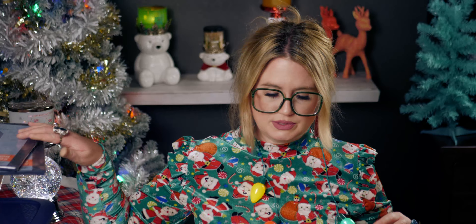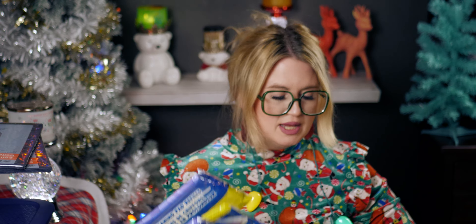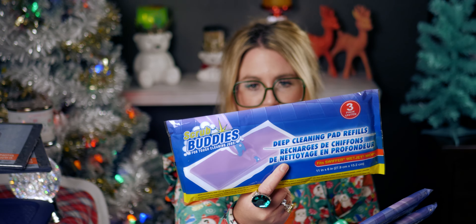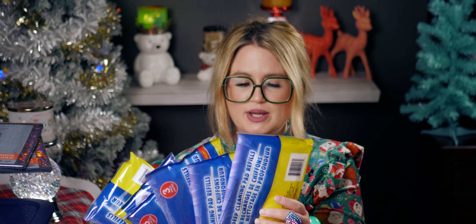I was so thrilled to find more of these — I always talk about in my videos how I try to find these because I really like them. Scrub Buddy — you get three in a pack and they work so, so good. I picked up six packs of them.